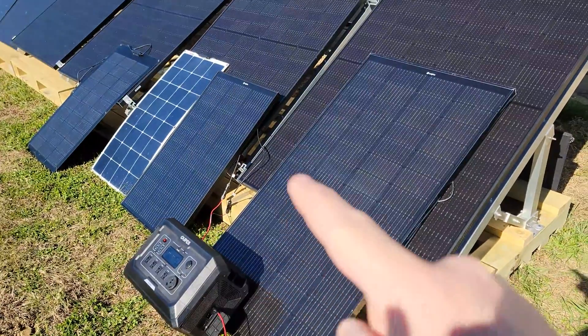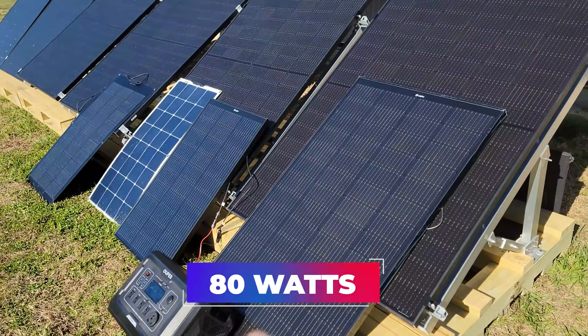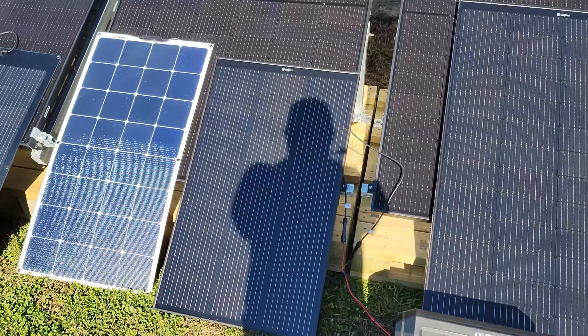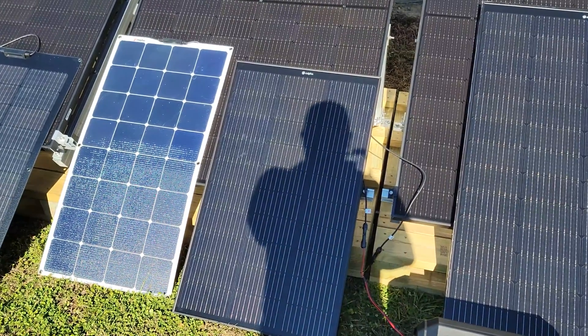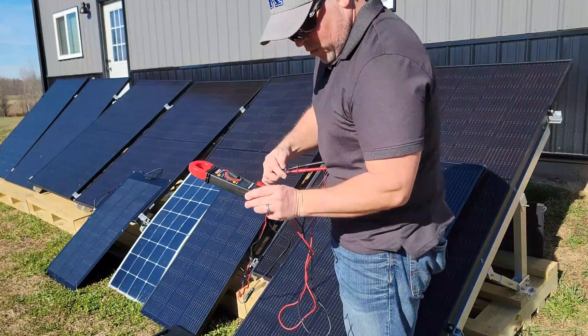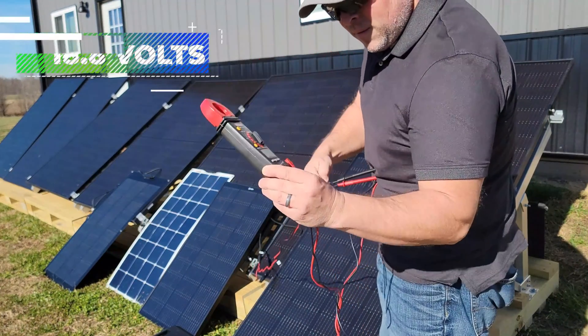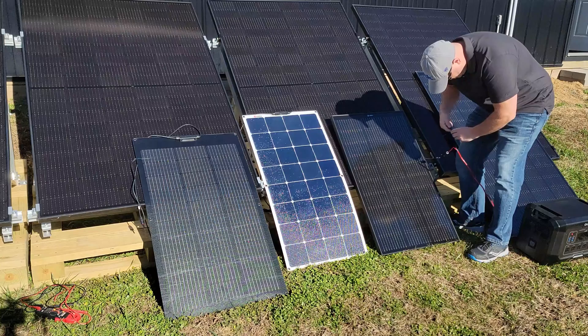Again, we don't have this set at the perfect angle, so running at 80 watts is pretty good. As soon as my shadow hits the panel, it drops to zero. The voltage on that panel is 18.83 volts.